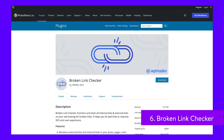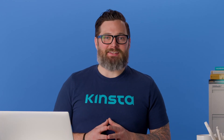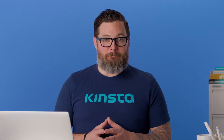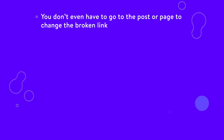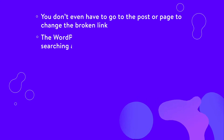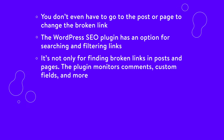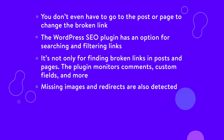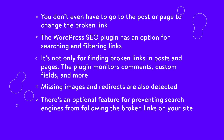Broken Link Checker does the dirty work for you by scanning through your blog posts and pages. All broken links are revealed within a few minutes, and the list is populated so you can remove them or change them to better references. If you keep the plugin active, it continues to search your site and notify you when a link breaks. After the links have been corrected, Google sees that you maintain your site quite well. Make sure the plugin is disabled if you're not actively scanning your site. You don't even have to go to the post or page to change the broken link — all modifications are done through the plugin's primary page. The plugin monitors comments, custom fields, missing images, and redirects, and includes an option for preventing search engines from following broken links on your site.